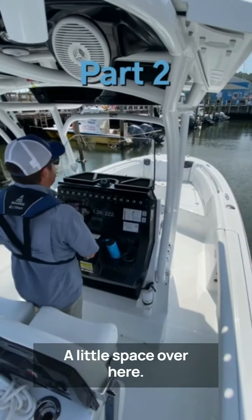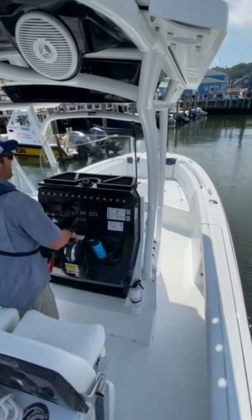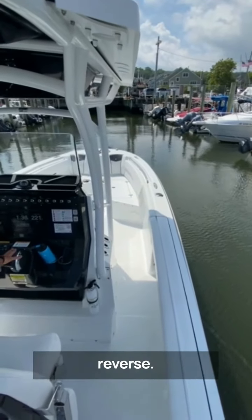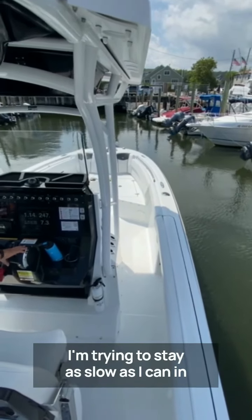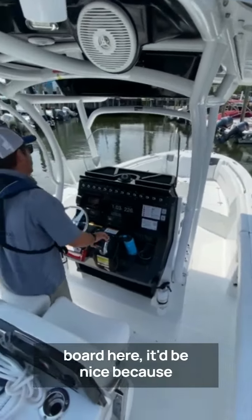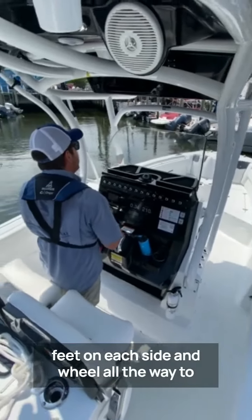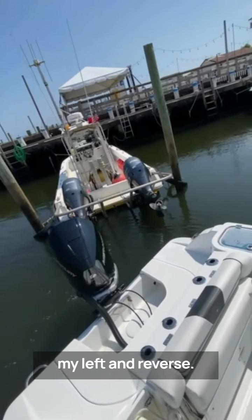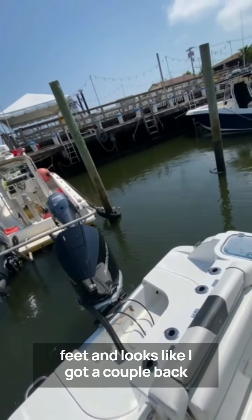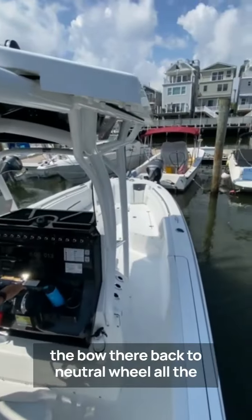I'm gonna go ahead and spin this boat around — a little space over here. Wheel hard to my right, just trying to avoid these outboards. Back to neutral, wheel hard to my left, and reverse. I'm not using any throttle, trying to stay as slow as I can in here. Wheel to my right and forward — I've got just a few feet on each side. Wheel all the way to my left and reverse. I just need a couple feet. Wheel all the way to my right and forward — I've got like two or three feet up at the bow.